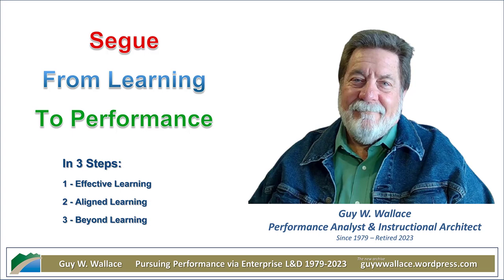Wallace doesn't suggest ditching training completely. He's saying it's one piece of a much bigger puzzle when it comes to making real performance improvements happen. This first step is all about mastering performance-oriented TND. Wallace cuts straight to the chase: 'Your goal is to improve targeted performance for projected targeted ROI and value add.' It's about proving the value, not just checking those boxes.